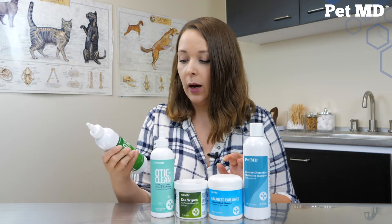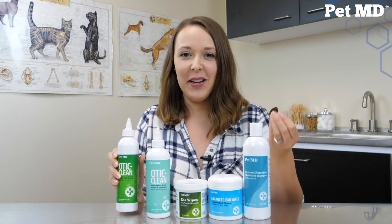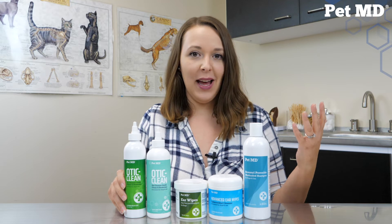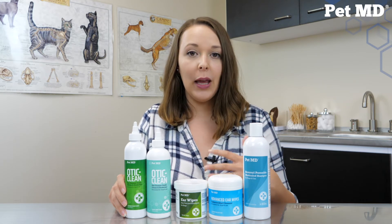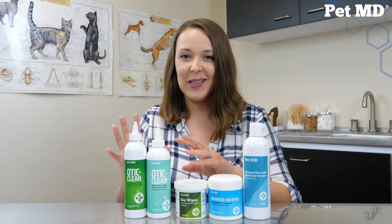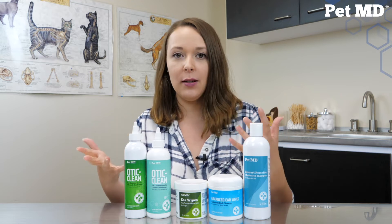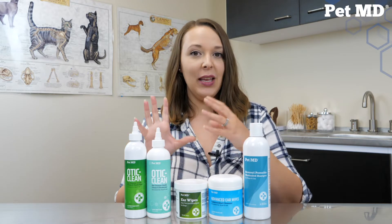The Oda Cleans are liquid and we have a cucumber melon scent and sugar cookie - both smell really nice and leave a pleasant smell in your pet's ears. If you're sensitive to smells, I would recommend the Trist. The Trist does not have salicylic acid in it, but it has its own amazing properties to help clean, deodorize, and dry your pet's ear canal and doesn't really have any smell to it. Our Oda Cleans have really nice pleasant smells - the cucumber melon is great, and my favorite is the sugar cookie. It smells like Christmas - I really love it, and it's not overwhelming.